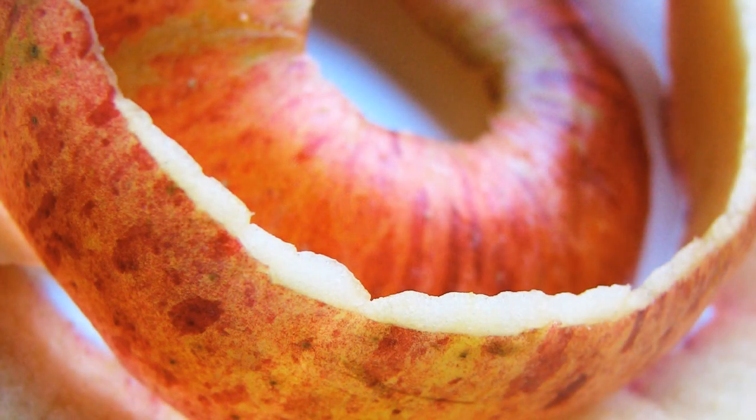Apples themselves are great, but it's not because of the juice in them, but rather, perhaps, primarily what's found in the peel.